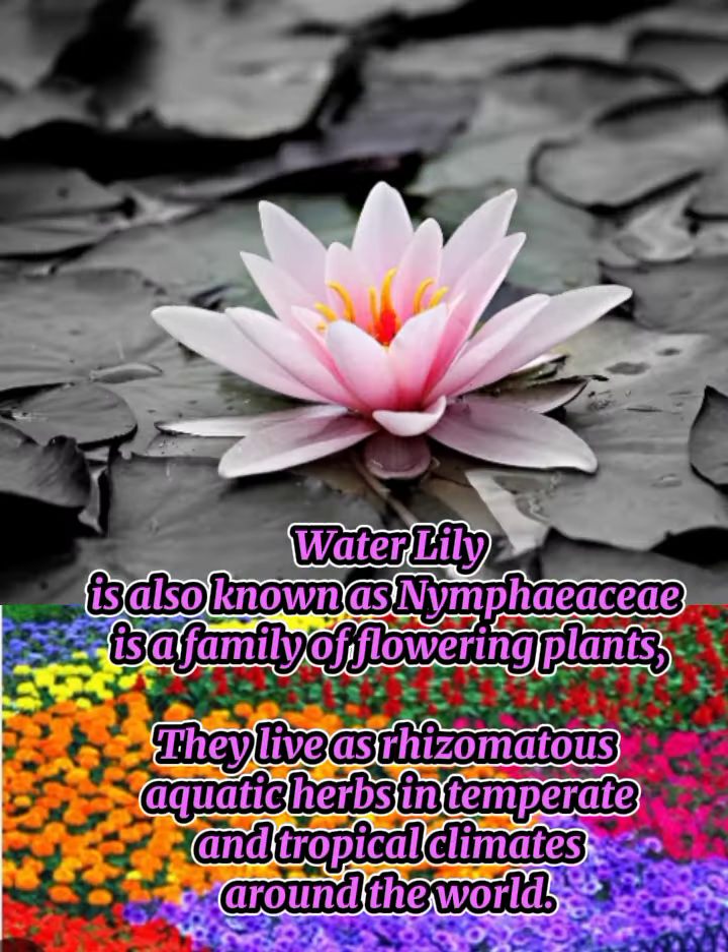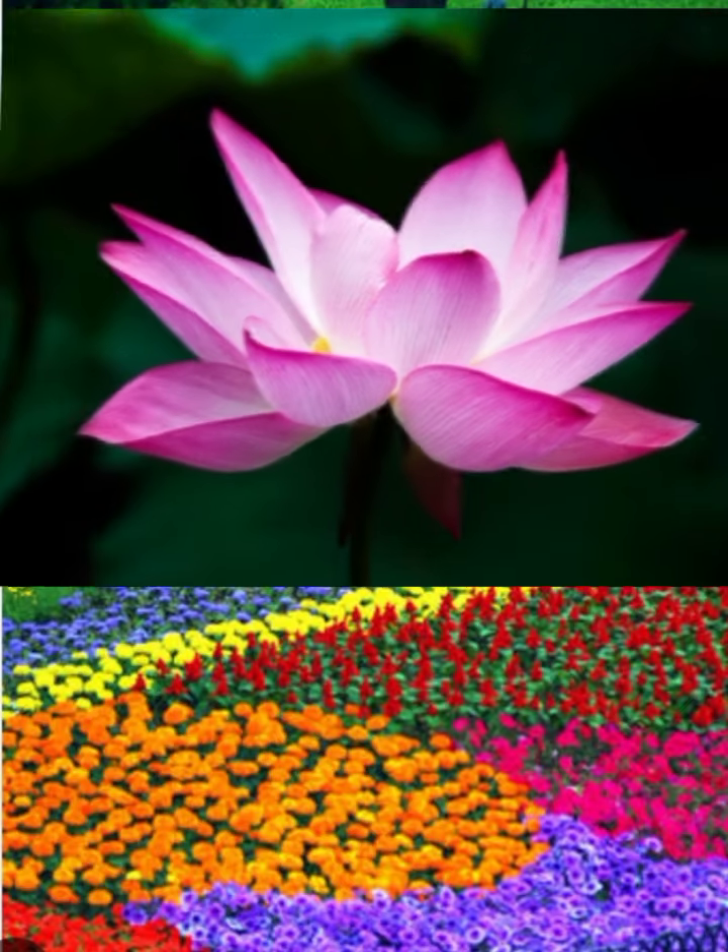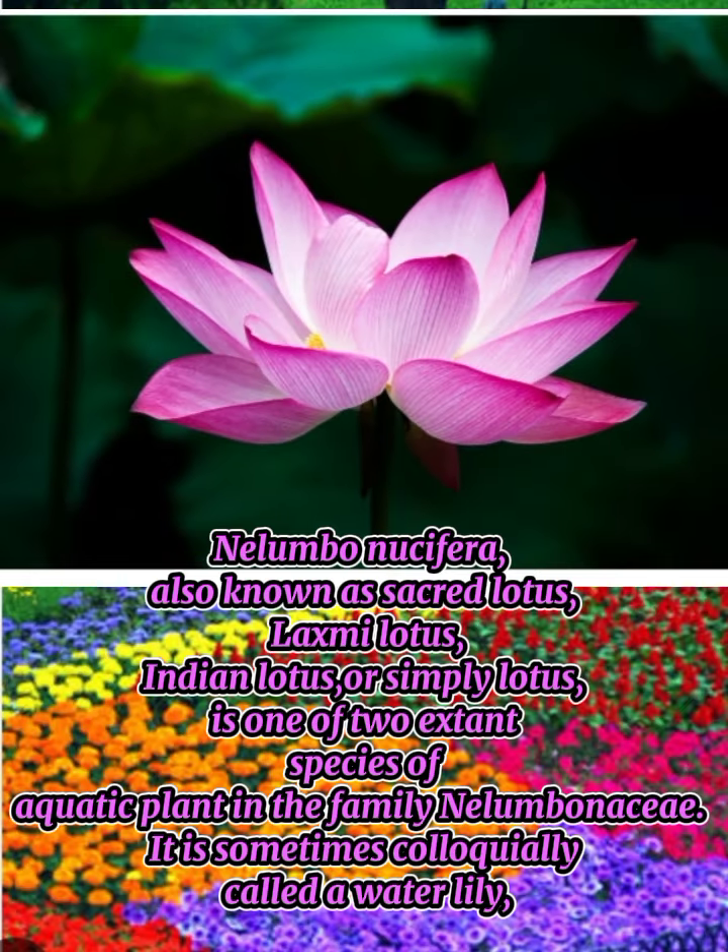Water lily, also known as Nymphaceae, is a family of flowering plants. They live as rhizomatous aquatic herbs in temperate and tropical climates around the world.